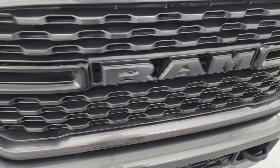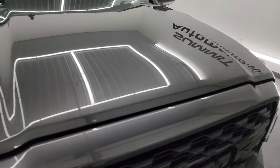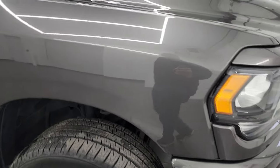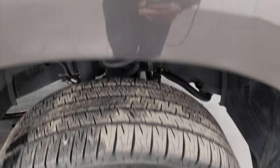You get the blacked-out grille, part of the Night Edition as well, and the hood is in really nice shape — no dents or dings. Passenger's side front fender is absolutely perfect too, and the passenger side front wheel has no major scuffs or scrapes. Granite Crystal is one of my favorite colors on the Rams — comes with a lot of metal flake in it, a bunch of different colors in there: some blues, pinks, and purples. Really a good-looking color.